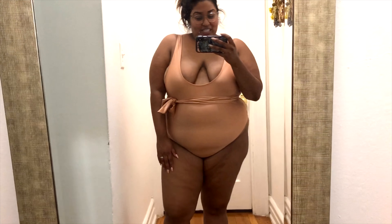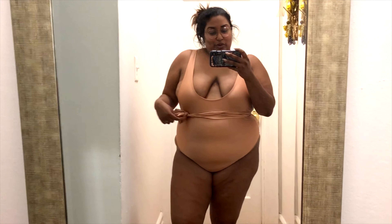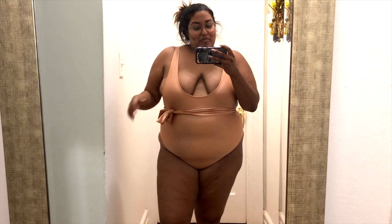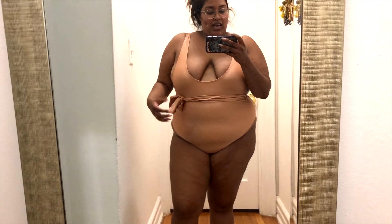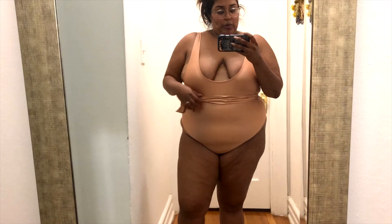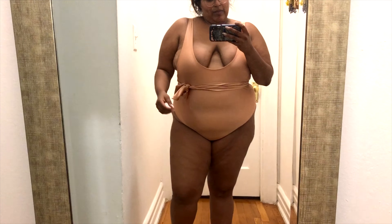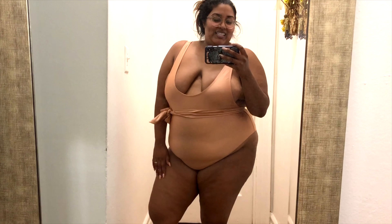I didn't realize this on my first try, but you can actually tie the bow detail around your waist. I actually prefer it hanging to the side because I like the way it looks, and also because I'm larger in my midsection it pulls a little tighter when tied. But it does look cute tied up too — let me know which you guys prefer!